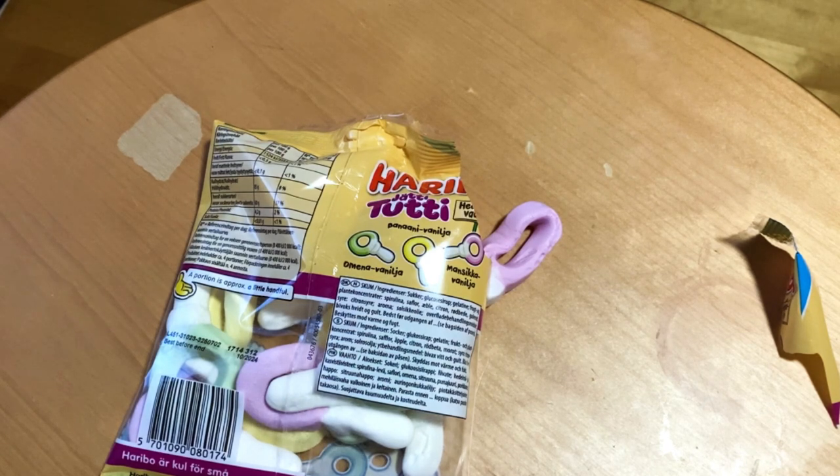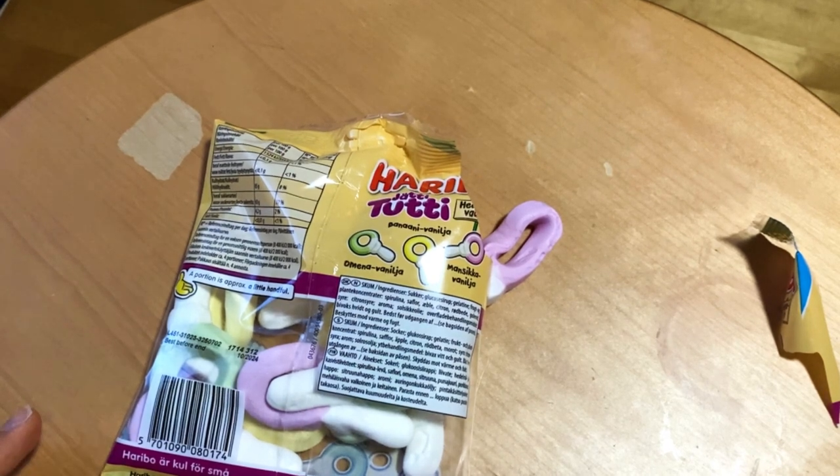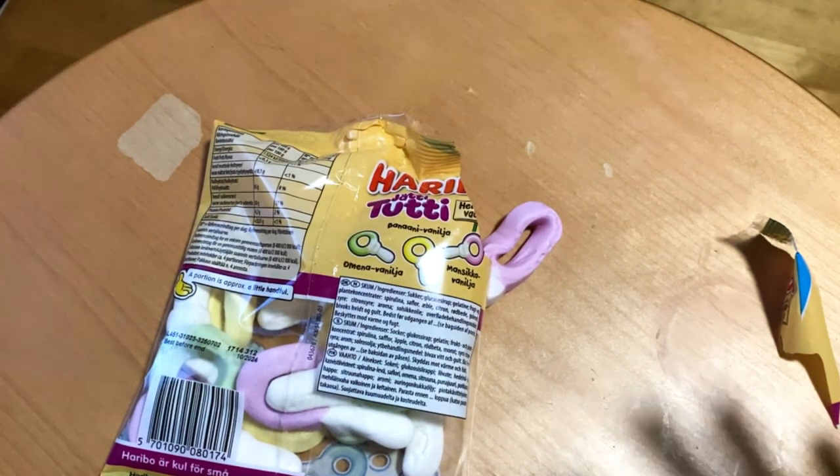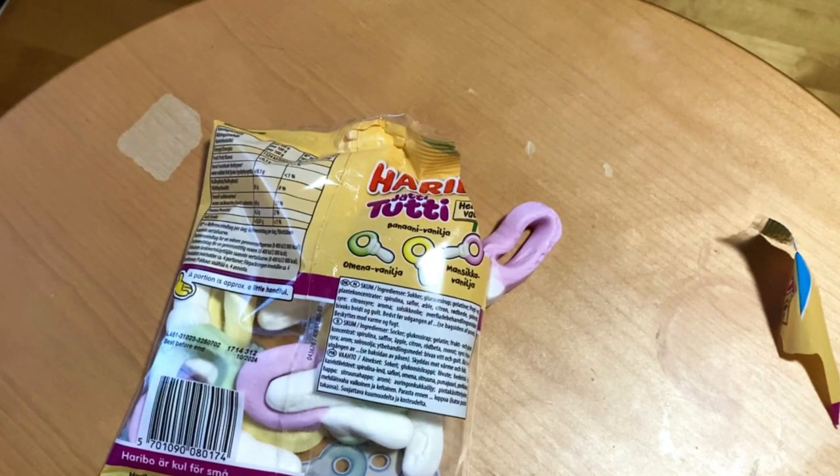The strawberry variant is not my favorite. It's not bad, but the vanilla is already sweet and you get that sweet strawberry flavor on top, so it's quite sweet. It doesn't have that well-balanced flavor that the banana vanilla and apple vanilla have.